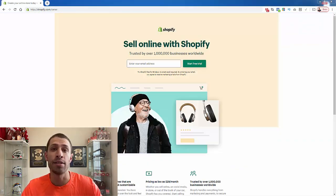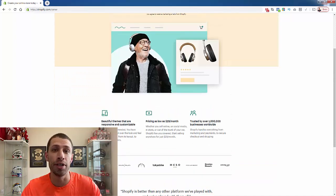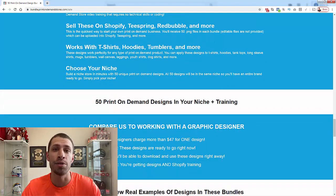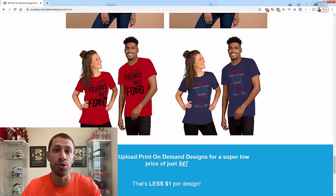You're going to get 50 upload-ready print-on-demand designs, plus my step-by-step Shopify store setup training so you can get your store up and running the same day. Add your 50 new products — tank tops, t-shirts, phone cases — there are 300 different print-on-demand products you can use. It's only $47, less than a dollar per design. Check the link below this video, and I'll talk to you real soon.